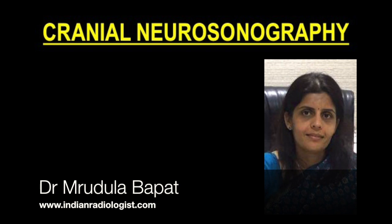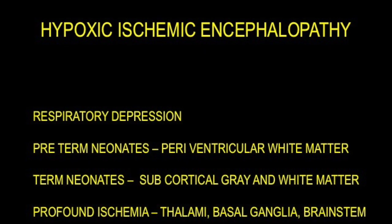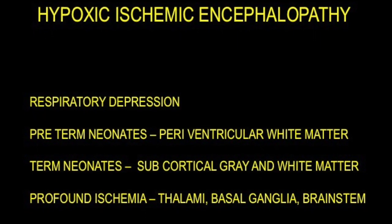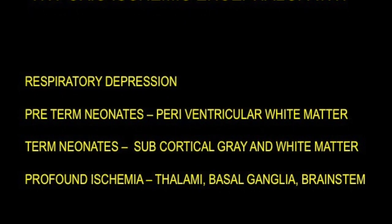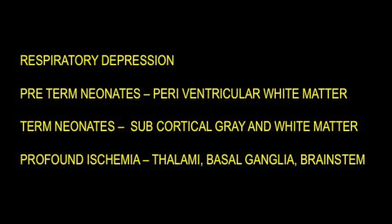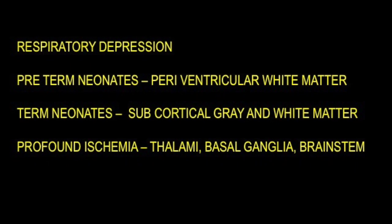Hypoxic ischemic encephalopathy: respiratory depression leads to decreased blood going to the brain, and this can have sequelae which differ between preterm and term neonates. In preterm neonates, the periventricular white matter is affected, whereas in term neonates the subcortical gray and white matter is involved. In profound ischemia, the deep basal ganglia, thalami, and brainstem are involved in both preterm and term neonates.